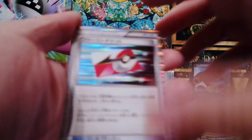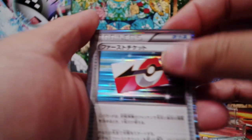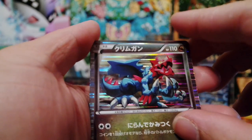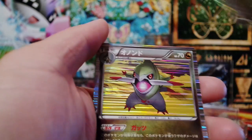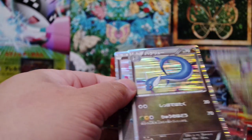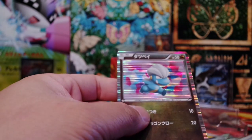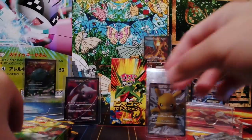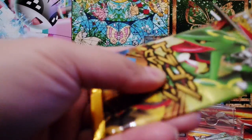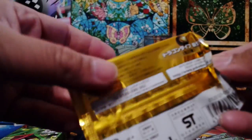Now we have this — I think first ticket. We have Jirachi. We have Fraxure. We have Dragonair. And we have Bagon. Awesome.